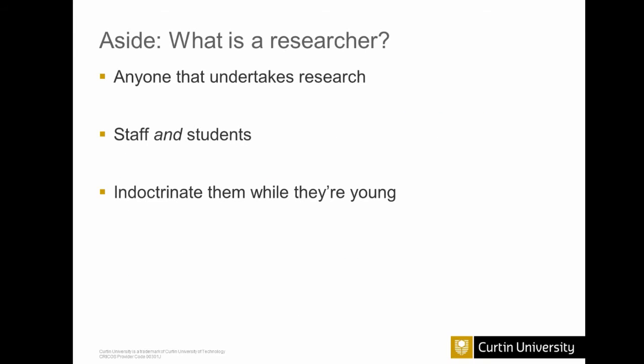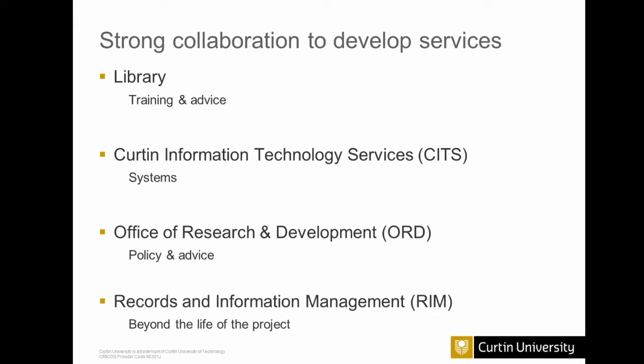I'd like to talk about what a researcher actually is. Depending on who you talk to in the university, they're mostly concerned with just one kind of researcher — staff or students — but I like to think about all researchers. It doesn't matter where they are or how early or late they are in their career. I especially like to get them while they're young and train up early career researchers in good data management practices. The services we developed were built under a very strong collaboration between the library, the IT department, the office of research development, and the records and information management team.